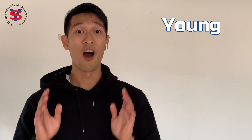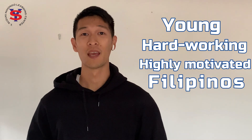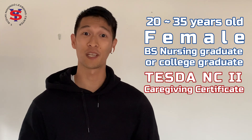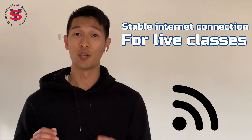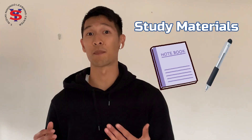We are looking for young, hardworking, and highly motivated Filipinos who dream of living in Japan one day. If you are aged 20 to 35 years old — a female BS nursing graduate, or a college graduate with a TESDA NC2 caregiving certificate, or a male with a college background, not necessarily a graduate, but with a TESDA NC2 automotive mechanics certificate — this is the program for you. You will need a laptop or tablet for the classes, a smartphone with a time-lapse video option, a stable internet connection for live classes, YouTube videos, uploads, etc., and study materials such as notebooks, textbooks, pens, and pencils.